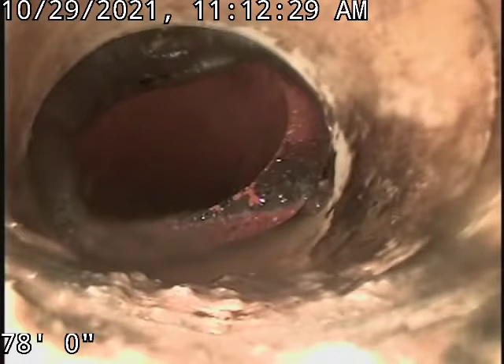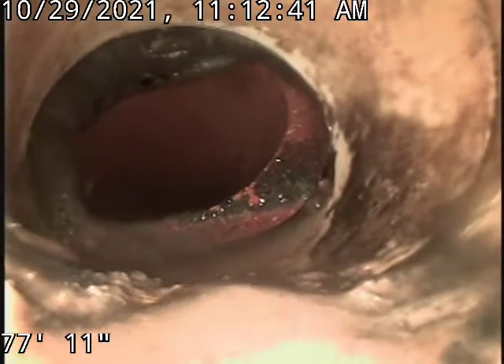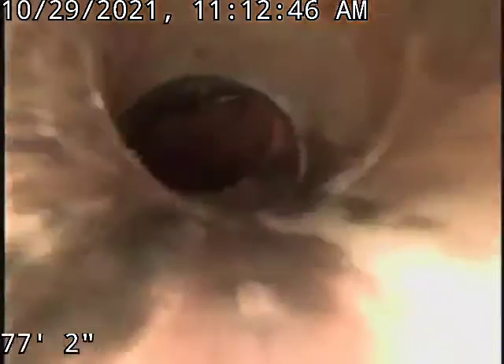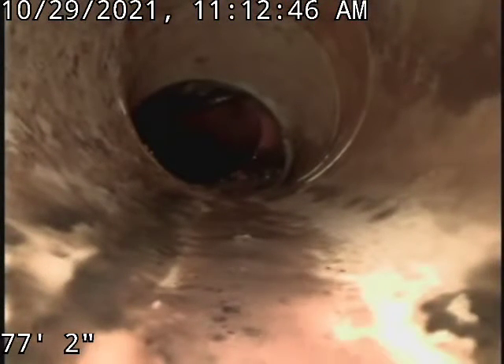I think this is the transition to the city main. I can't confirm it — it's just misaligned right there, so I can't get past that point.